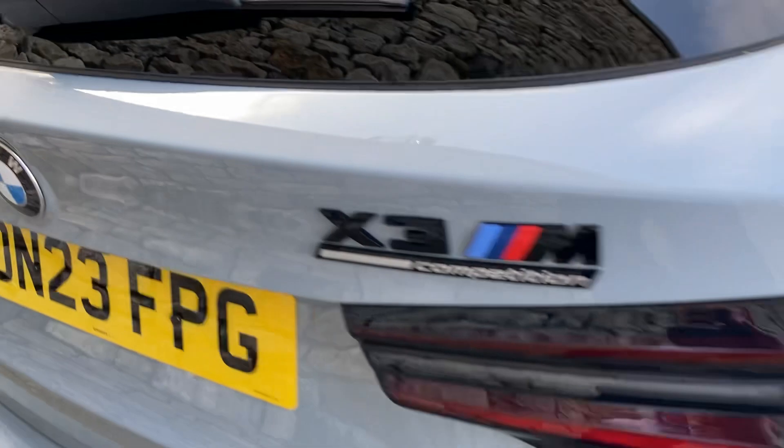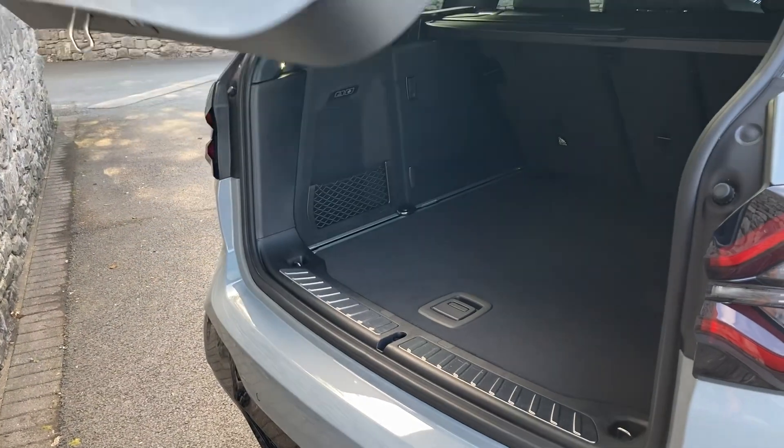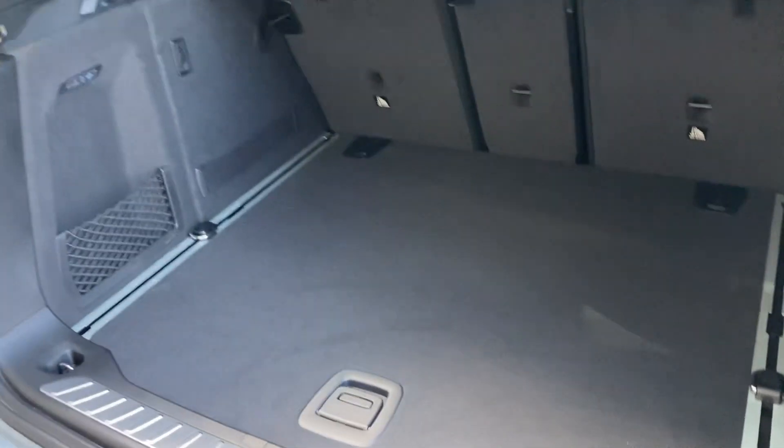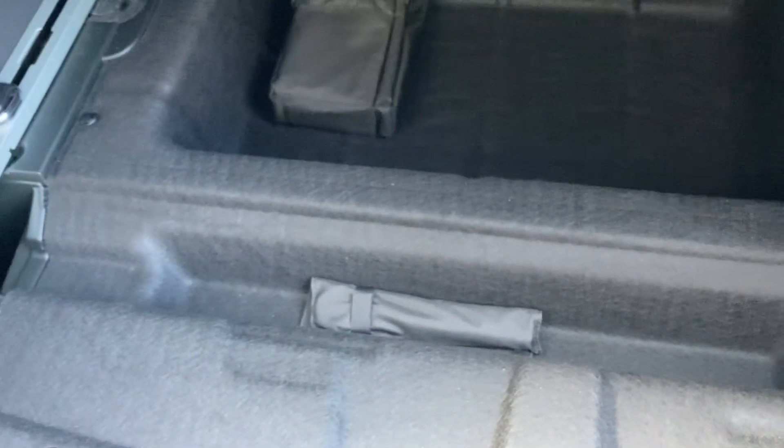Around the back we've already talked about the very attractive rear lights. The electric tailgate opens via the key button to reveal a nice spacious boot. If you need more space, you've got the 40-20-40 split seat option, and there's also additional storage space underneath the boot floor as well.